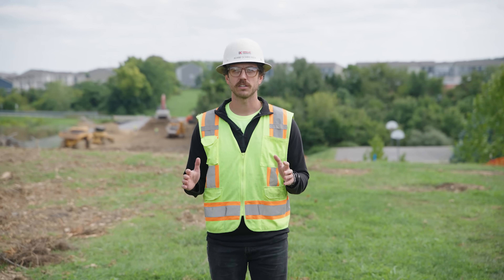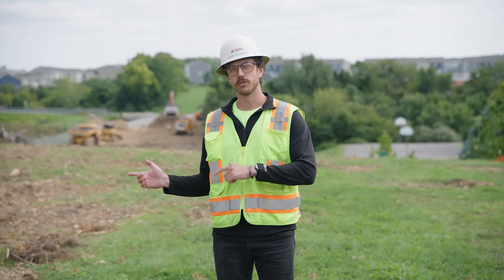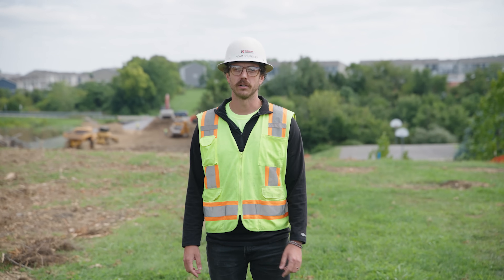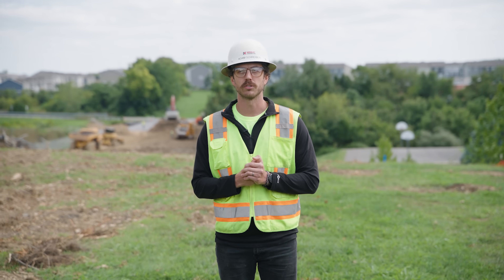I'm standing on top of what will be an access road for an intermediate school outside of Falling Waters, West Virginia. Crews came in last week and did a bunch of clearing work. We're going to start the cut and fill and utilities work here shortly. Stay tuned to see how our crews get after it.